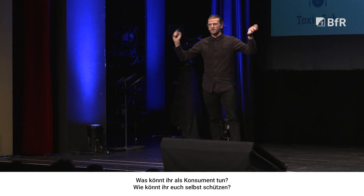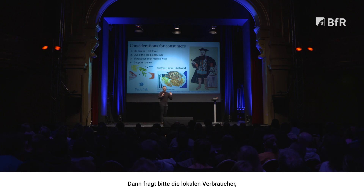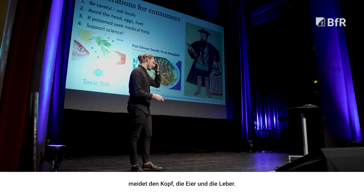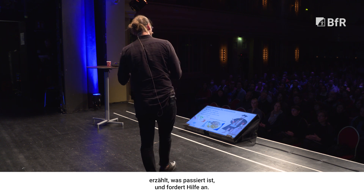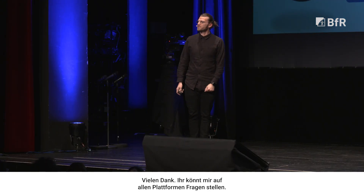What can you do as a consumer? How can you protect yourself? If you want to travel the seven seas and try all the local fish, please consult local consumers about what fish they think are safe to eat and follow their lead. Allow them to introduce you to the fish and regions they consider safe. If you do want to catch your own fish, just avoid the head, the eggs, and the liver — some of these organs can contain the highest amounts of toxin. If you are poisoned, make sure to call poison control, let them know what happened, and ask for help. And don't forget to support science — keep that sample and send it to us. We will be happy to do some research. Thank you guys very much. You can find me and ask me any questions on any platforms.